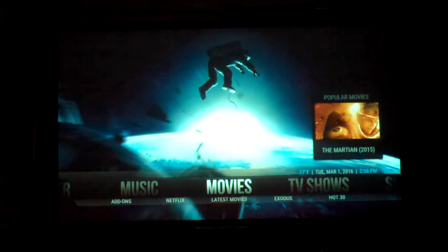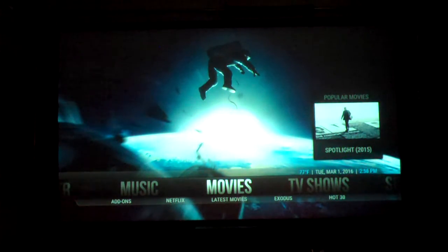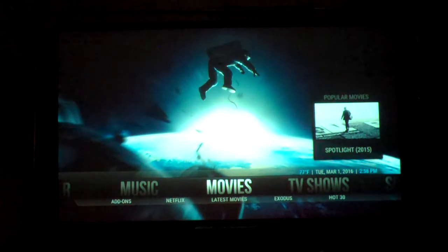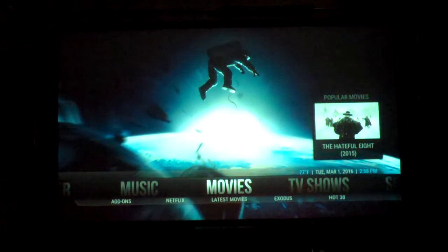Hi guys, my name is Efren Gonzalez. I'm one of the Infinity Smart Box distributors here in Las Vegas. What I'm doing is giving a quick demo on how quick you guys can reach your movies and enjoy the benefits of the box. Right now we're going to go to a couple movies, we'll go to a couple shows, and then we'll go ahead and explain to you how the box works.